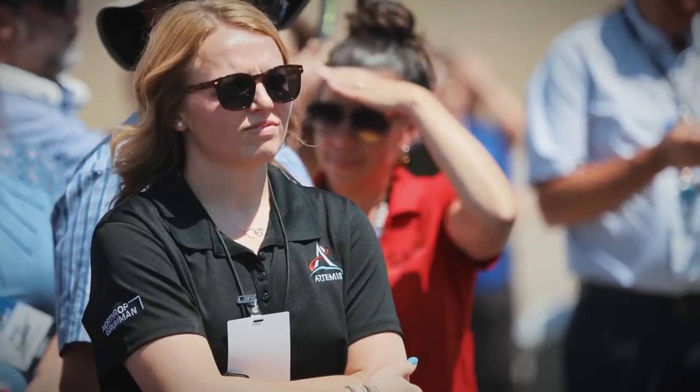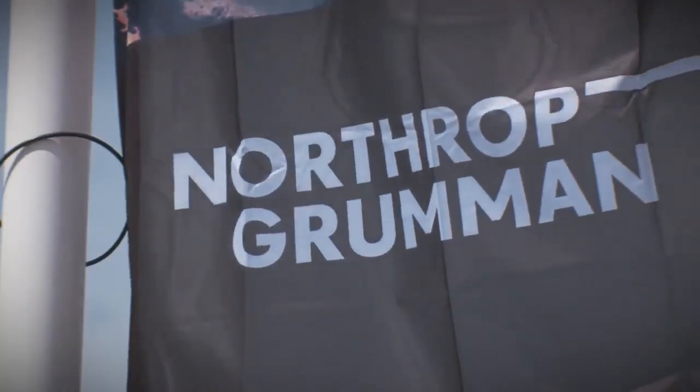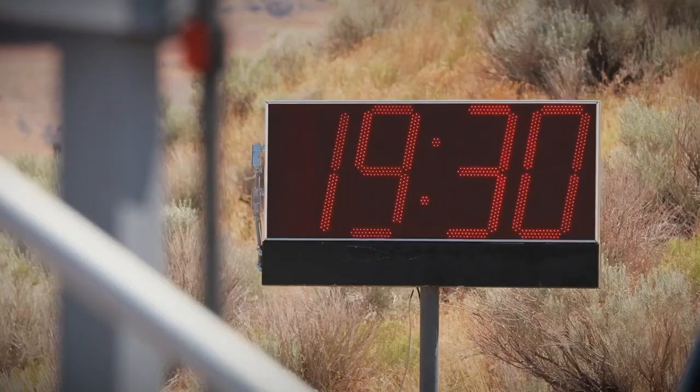Mark, minus 57 minutes and counting. It's a big endeavor — the world's largest segmented solid rocket motor test — with a sense of anticipation as hundreds gather to see.